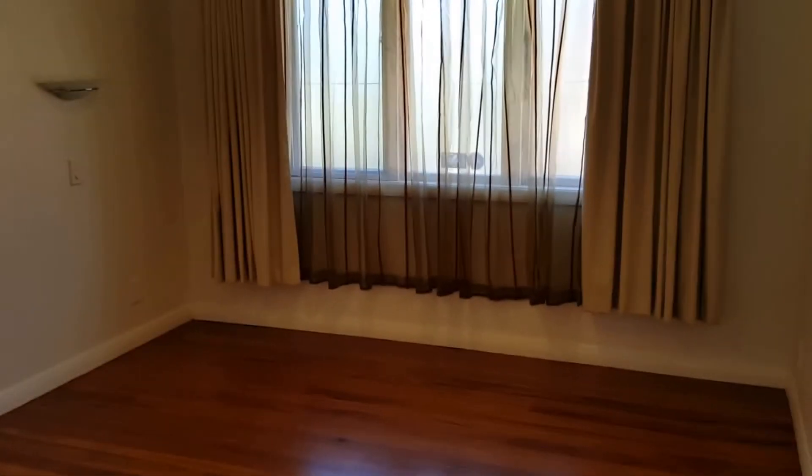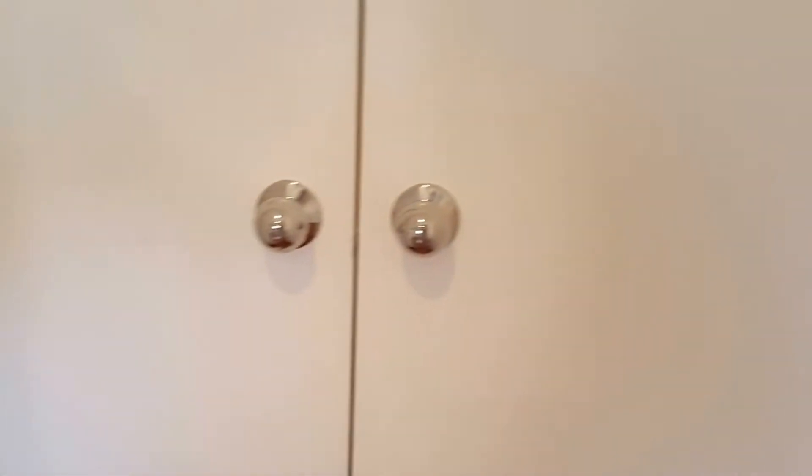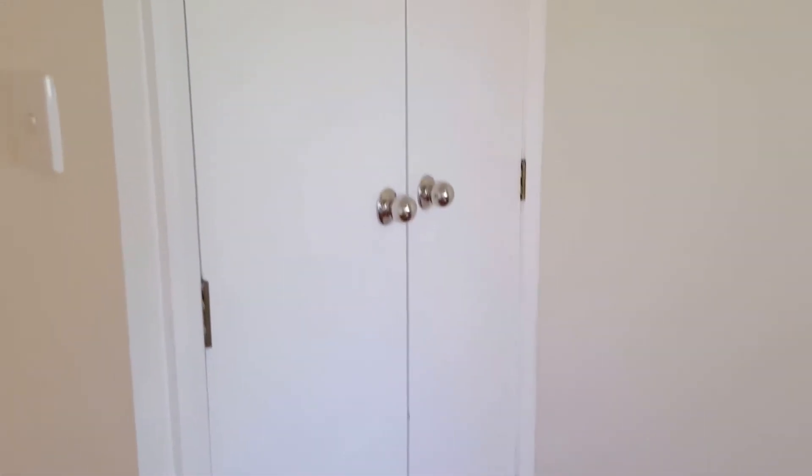The main bedroom features a double wardrobe behind the door. The second bedroom also comes with a double wardrobe.